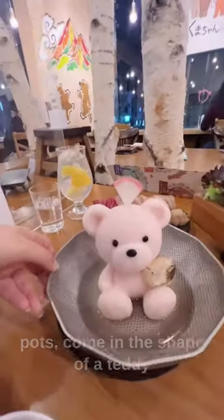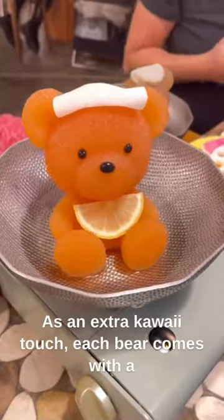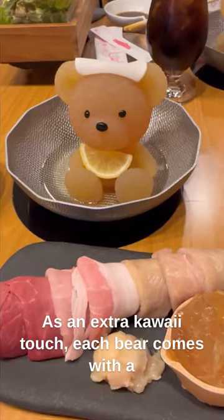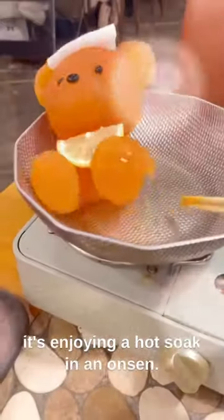All soup bases, which are served in individual pots, come in the shape of a teddy bear, solidified with the help of collagen. As an extra kawaii touch, each bear comes with a daikon towel placed on top of their heads, as if it's enjoying a hot soak in an onsen.